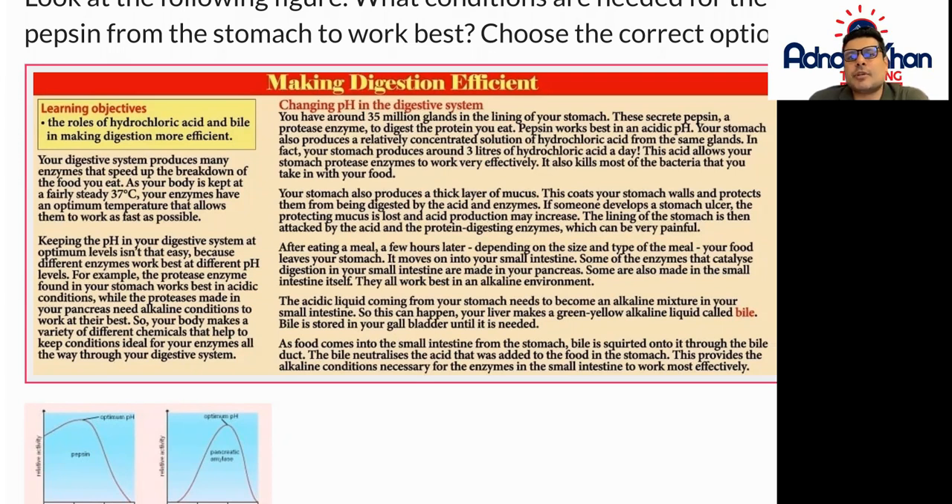Your digestive system produces many enzymes that speed up the breakdown of the food that you eat. As your body is kept at a fairly steady 37 degrees centigrade, your enzymes have an optimum temperature that allows them to work as fast as possible.